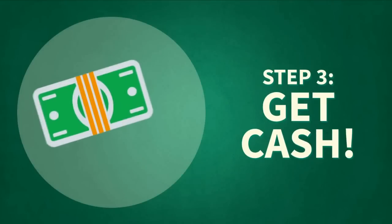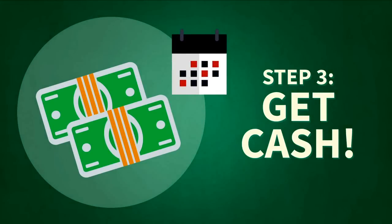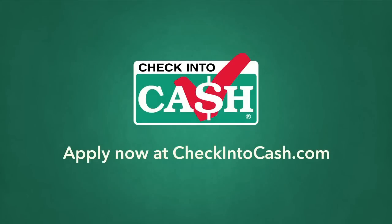Step 3: Get your cash. If your loan request is approved, your funds will be directly deposited into your active checking account within 24 hours or the next business day. And that's it! Start your application today at checkintocash.com.